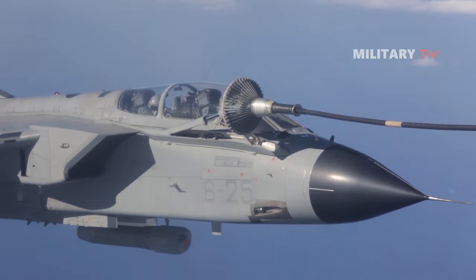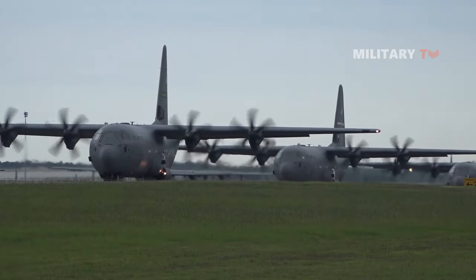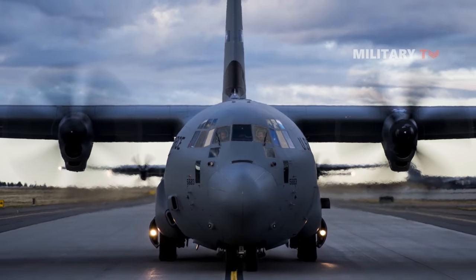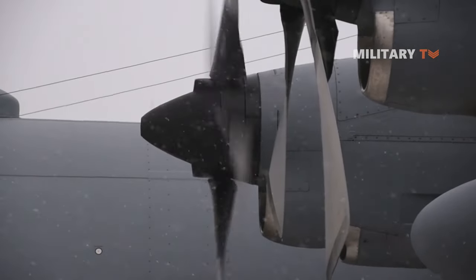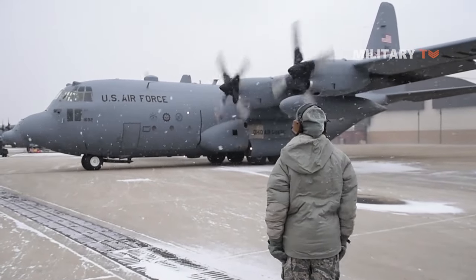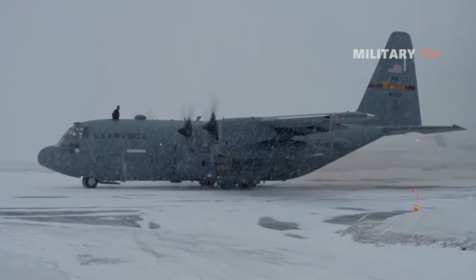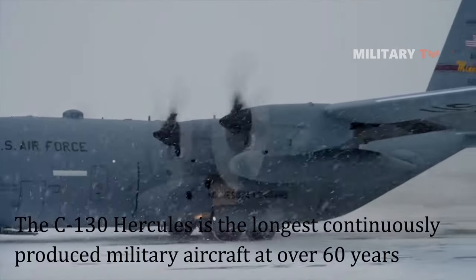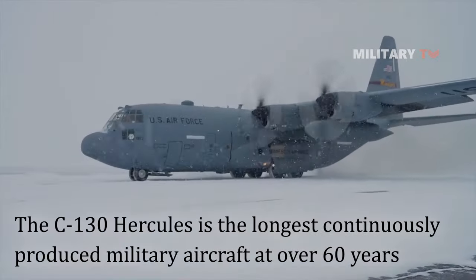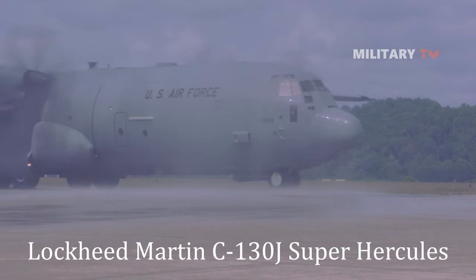The C-130 is now the main tactical airlifter for many military forces worldwide. More than 40 variants of the Hercules, including civilian versions marketed as the Lockheed L-100, operate in more than 60 nations. The C-130 entered service with the US in 1956, followed by Australia and many other nations. During its years of service, the Hercules family has participated in numerous military, civilian, and humanitarian aid operations. In 2007, the C-130 became the fifth aircraft to mark 50 years of continuous service with the United States Air Force, making it the longest continually produced military aircraft at over 60 years, with the updated Lockheed Martin C-130J Super Hercules currently being produced.